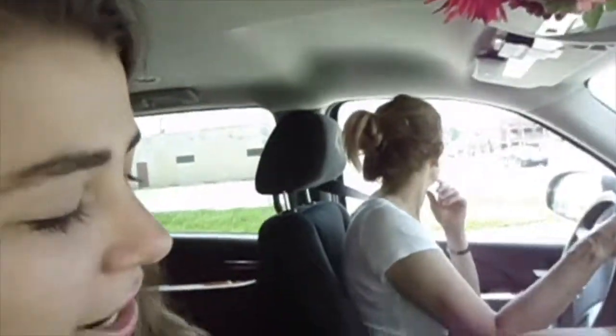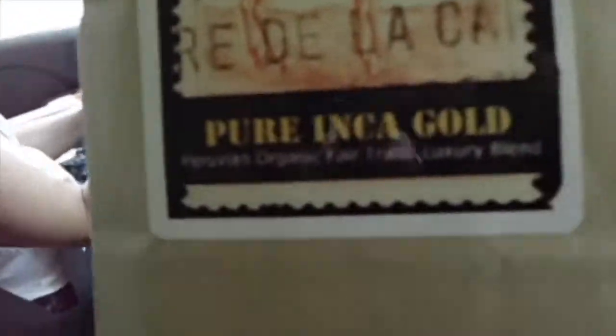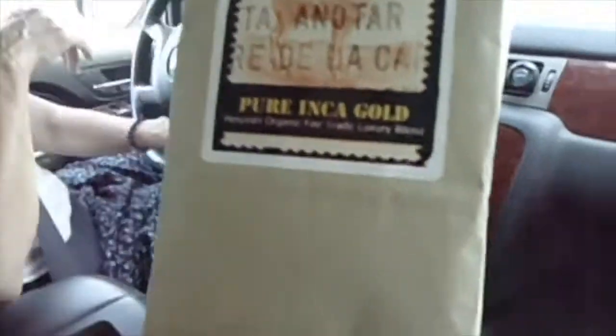We got some blends here — Peru. So if it says organic and fair trade, that means that none of the workers have been there against their will, or they get paid equal amounts and stuff like that. And then organic means obviously there are no chemicals in it, like pesticides and stuff like that.